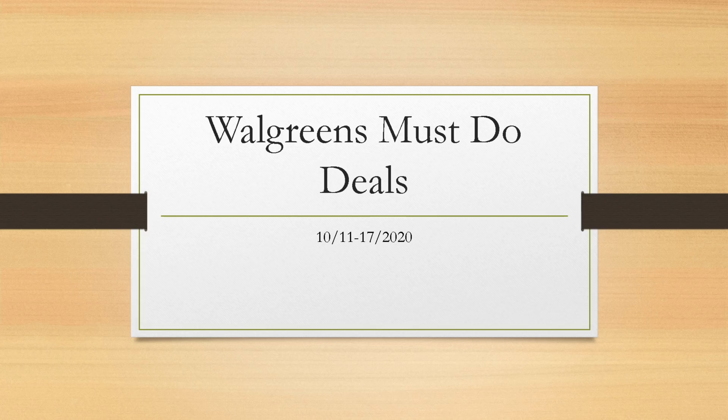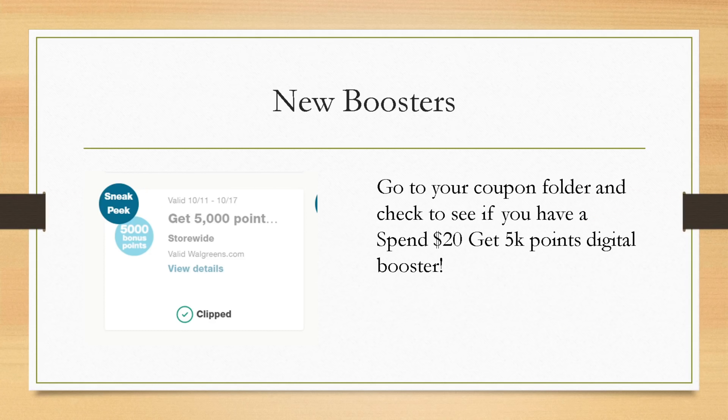We have some boosters for next week. One booster is a spend $20 get 5,000 points digital booster — it says sneak peek because it won't be valid until next week, starting Sunday through the following Saturday. To find it, go to your coupon folder on the app, scroll down, and clip it. You definitely want to clip it because it can disappear — there's a limit on how many people can clip it.